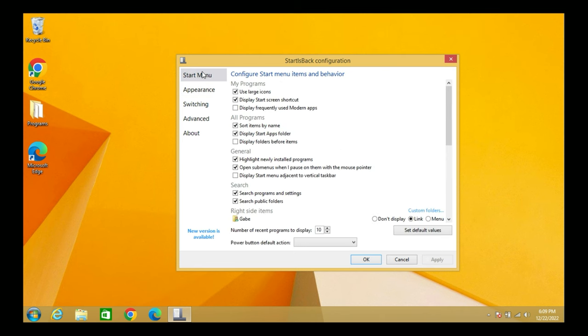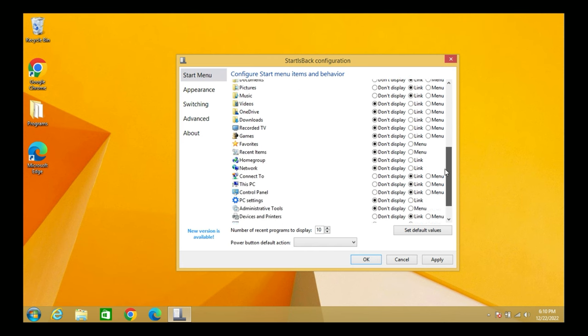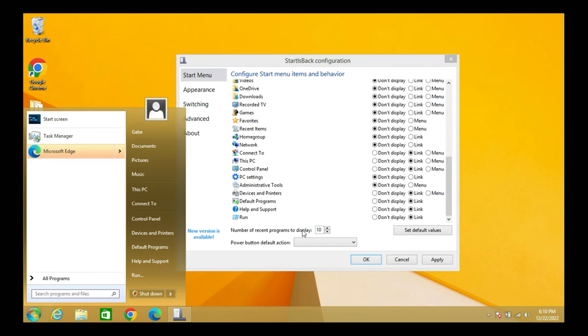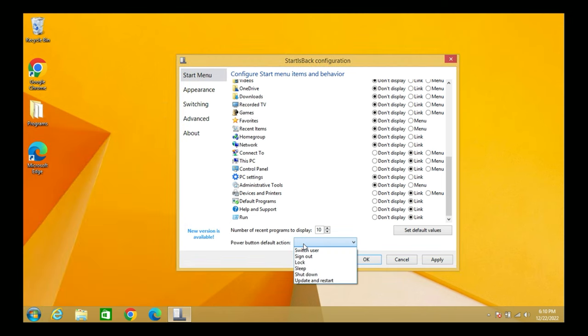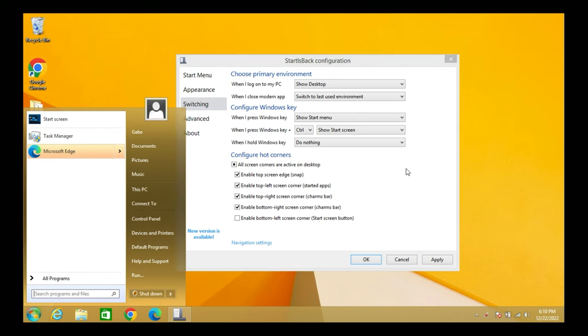You can change the color to match the background — and there's actually an Aero effect enabled, you just can't tell with this background. The skin options include: Plane8 — Windows 7-esque; Arrow — Aero effect all around the Start menu; Arrow 8 — sharp corner edges with the Aero effect. I'll go with Arrow by Design. Under Switching settings: when I log on, show Desktop; when I close a Modern app, switch to last used environment.